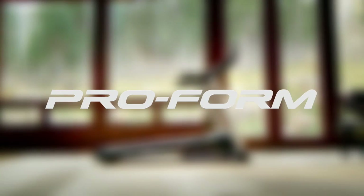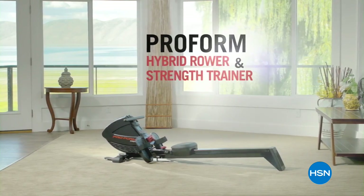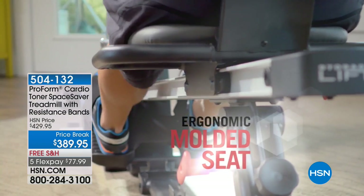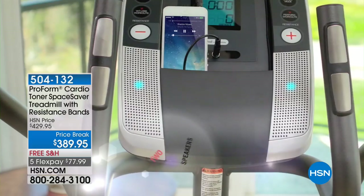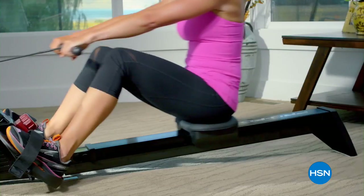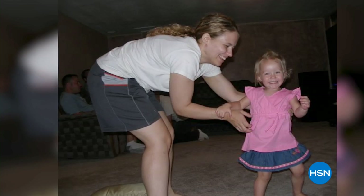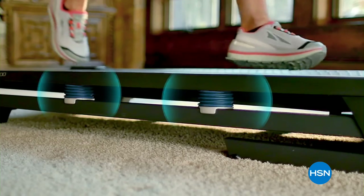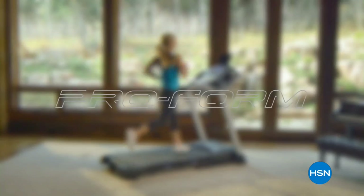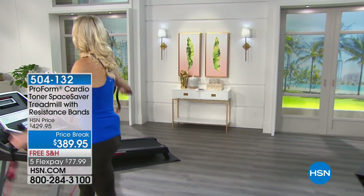ProForm is a global leader in the fitness industry, known for developing fitness machines and equipment featuring cutting-edge design, time-tested engineering, and fitness expertise. ProForm has developed exclusive designs for HSN customers to help them achieve their fitness goals at any level. A customer testimonial: 'The first day I got on the incline I was near passing out within one minute, but I continued at my own pace and it's absolutely something everybody can do.' Whether you're looking to stay in shape, get active, or reach your next fitness goal, let ProForm help you find the key to health, fitness, energy, and personal satisfaction.